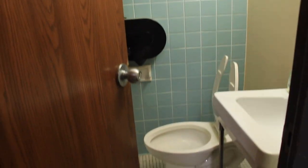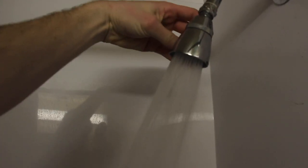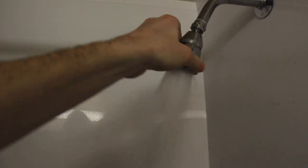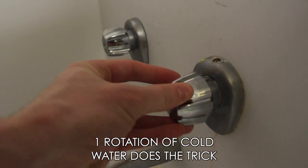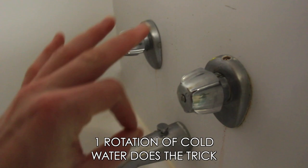The bathrooms are better than having a communal bathroom for sure. One thing about the shower is that it's very hard to gauge the temperature of the water. What I found to be the easiest trick was to turn the hot all the way up, then add cold water in very slow increments to get the perfect temperature.